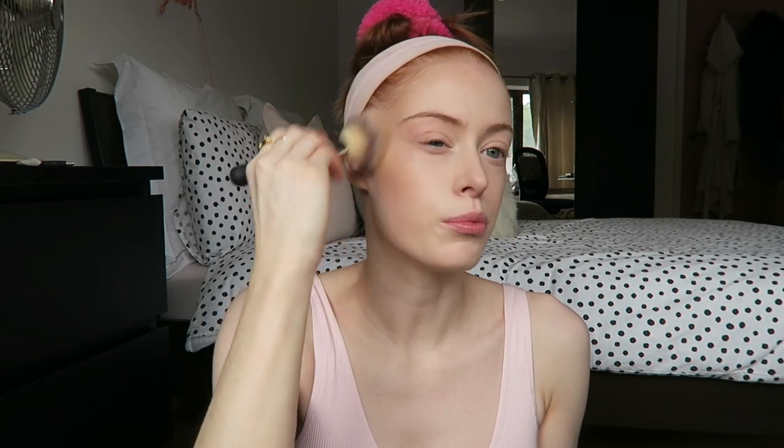Next up is bronzer and I'm going to use the Hoola Bronzer by Benefit. I love this stuff — I actually finished one the other day, which is the first Benefit box product I've ever finished and it was a momentous moment! I love to really bronze up the face because I am obviously very pale. I've got a little bit of tinted tanning moisturiser on my body so I kind of need to match it up anyway, and then I'll take it onto my chest.